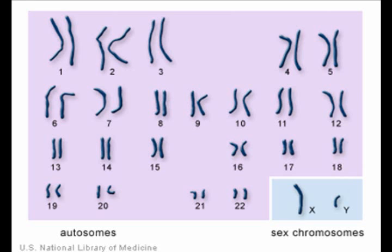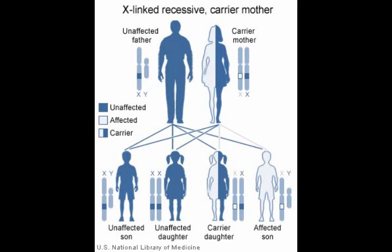Colorblindness is a recessive, sex-linked disease passed down on the X chromosome. You can see the chromosomes on a karyotype. The sex chromosomes are located at the bottom of this karyotype. Because this disease is passed down on the X chromosome, men are more likely to be affected. This is because the affected X chromosome cannot be dominated by a regular chromosome.